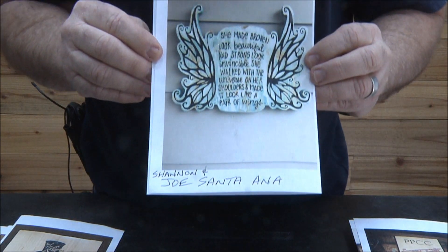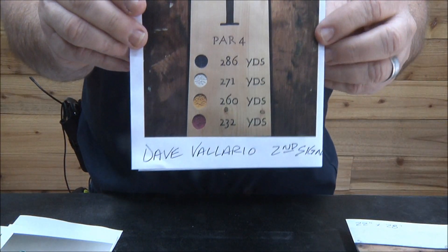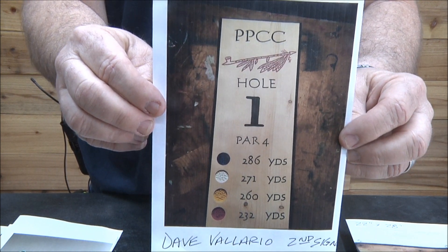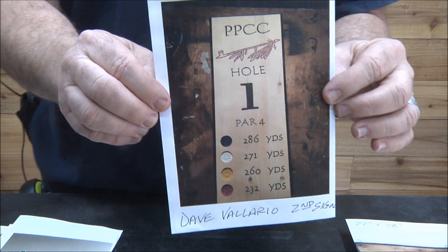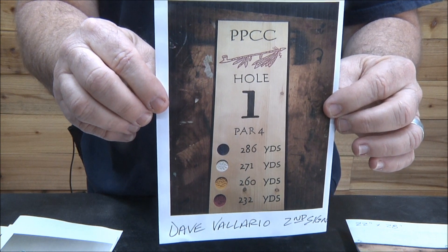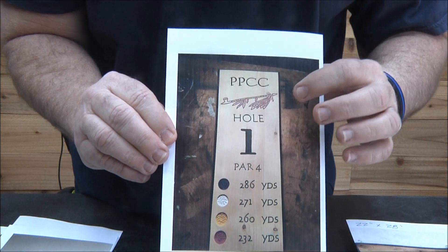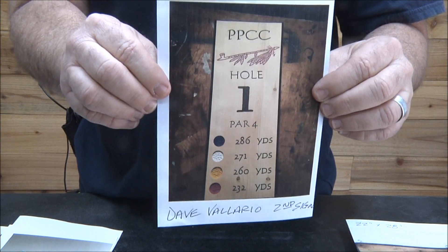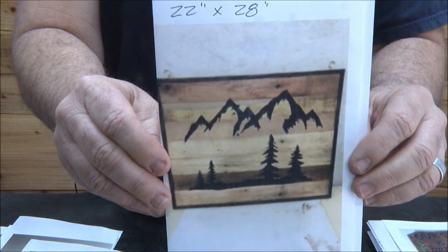Looks like it was Shannon and Joe who made this one — terrific job. Dave Valario — this is for his country club, and they ordered these for all of the holes on the golf course. That's another great niche: if you've got a local golf course near you and their signs are looking shabby, approach them and make them a really nice version. I've even done them where they had an actual picture of the hole on it. Terrific job Dave. Stephen Sisk — this is his third sign ever.